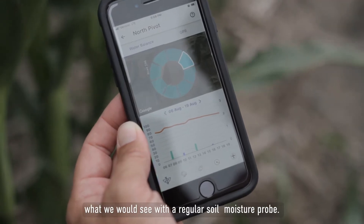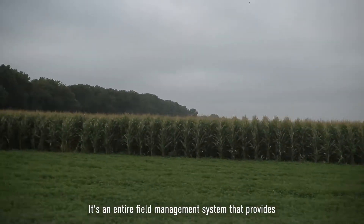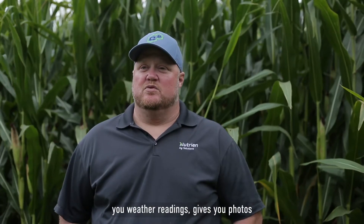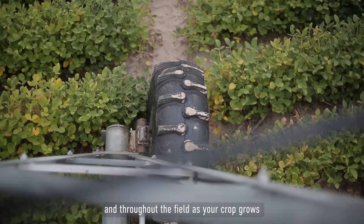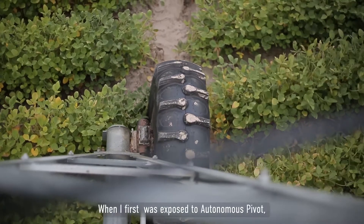The information we got from it is by far above and beyond what we would see with a regular soil moisture probe. It's an entire field management system that provides not only soil moisture but also weather readings and photos to look at throughout the growing season and throughout the field as your crop grows, along with a very easy-to-use app.